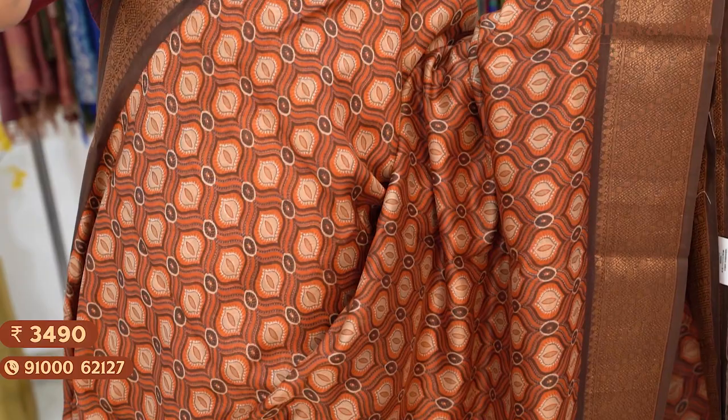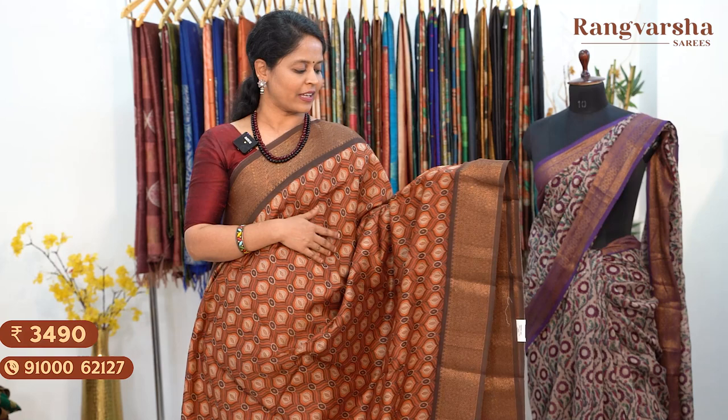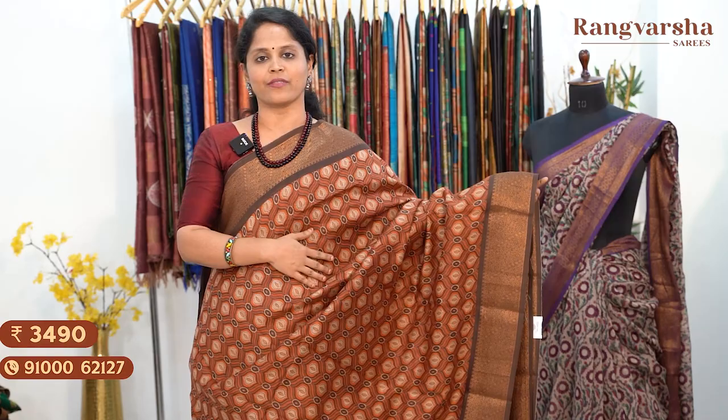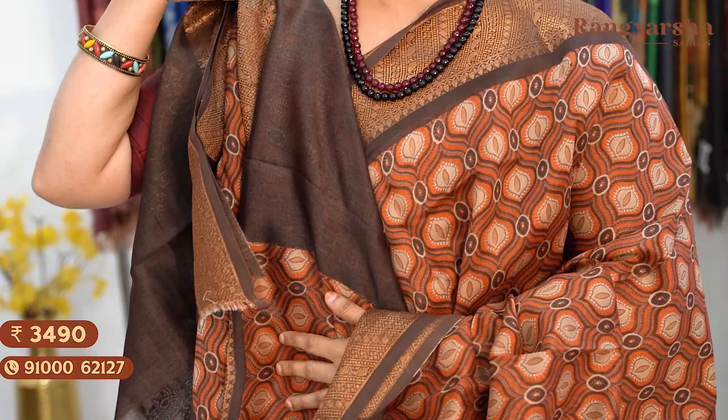The next design in Chanderi silk saree features a complete paisley design throughout the body. It's a rust and brown colour combination saree with beige, brown and rust colour combination print. The colour combination is very attractive and the pattern is very pretty. Two sides have antique zari gold weave borders. Matched with a contrast brown colour self-printed blouse. Saree price ₹3,490, free shipping.